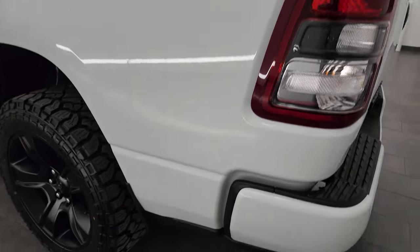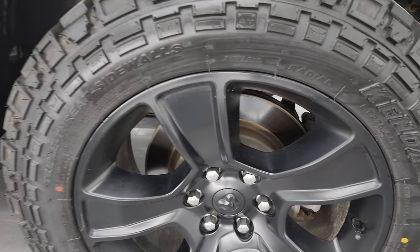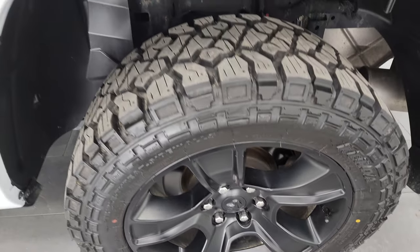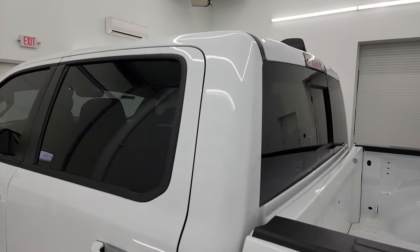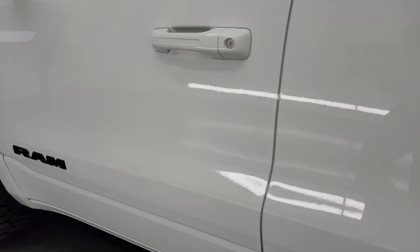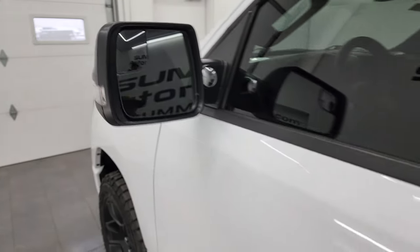Going down the driver's side, it's just as clean as the passenger side — no major dents or dings on the box. You get the capless fuel fill, which is a really nice feature — never get gas on your hands again. The cabin doors are all in fantastic condition. It does have the heated power mirrors, blind spot mirrors, and built-in directional signals.